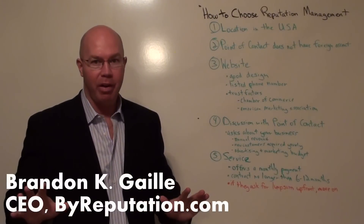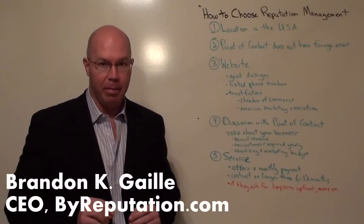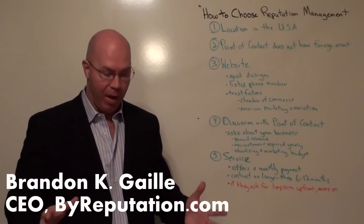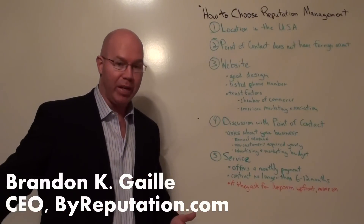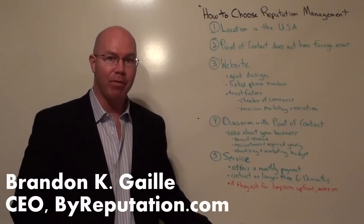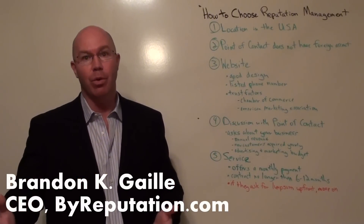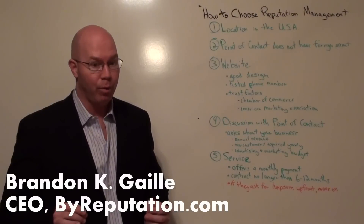The big red flag: if they ask for a lump sum upfront — for example, 'Pay $12,000 up front and we'll get those negative results out of Google' — you definitely want to walk away. They're trying to collect money before delivering, so if they don't deliver, they've already got it and don't have to worry about you backing out or withholding payment.